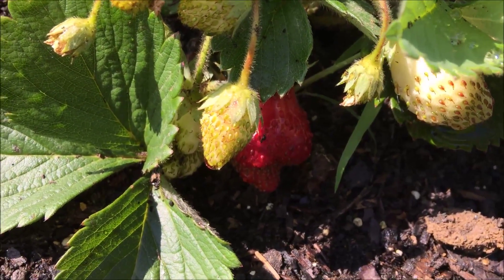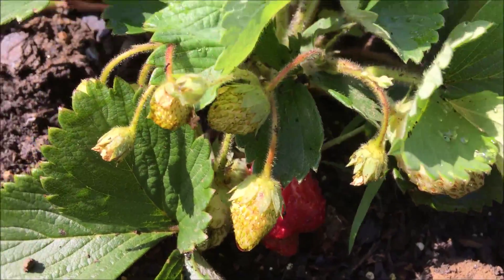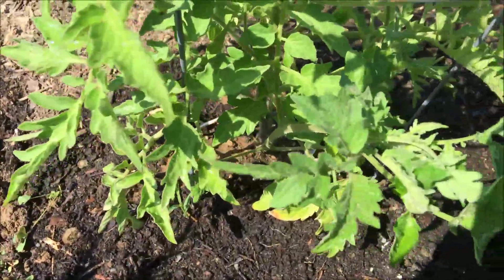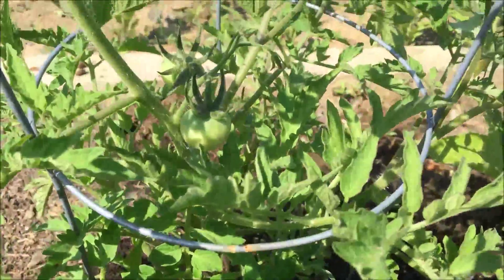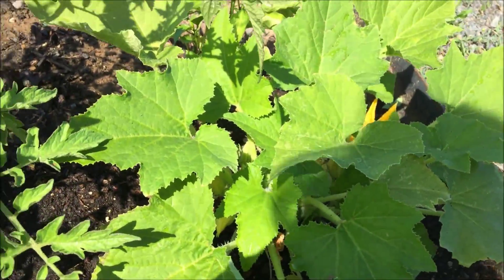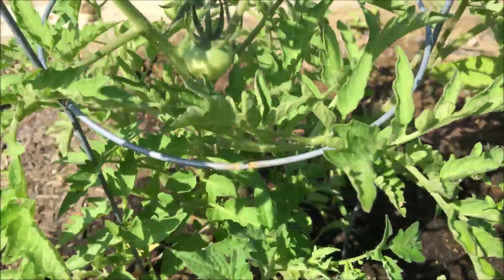I'm gonna leave those and let the girls pick them off. That's so neat! I'm a little excited about my few little plants, but I've never gardened myself, so it is exciting. I'll update you next week.